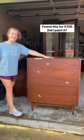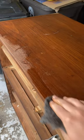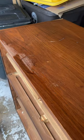Can you believe I found this dresser for only $100 in Where's Waldo Land, Florida? I prayed that this was going to be an easy Howard's Restore finish project, but I'm way too much of a perfectionist for that.